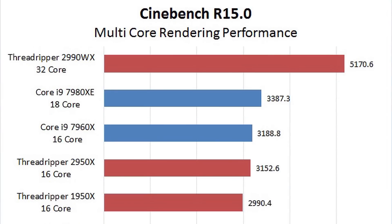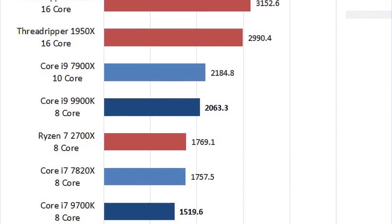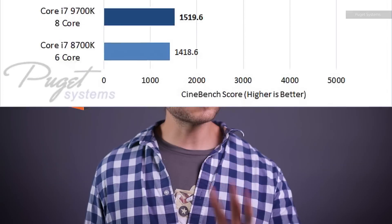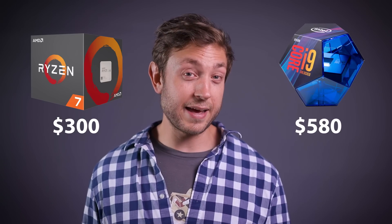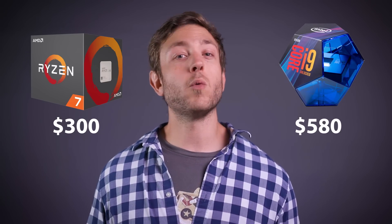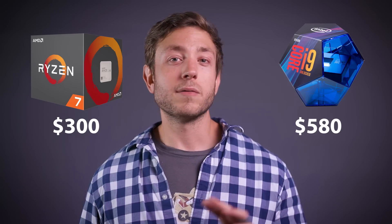Content creation is a little trickier. Again, the 9900K is fast, but it's generally about 10 to 20% quicker than the AMD 2700X — a chip which is currently only $300 versus the 9900K at $580. If budget isn't an issue and you want the most speed possible, the 9900K is the clear choice. Otherwise, you may have to decide how much that 5 GHz is really worth to you.